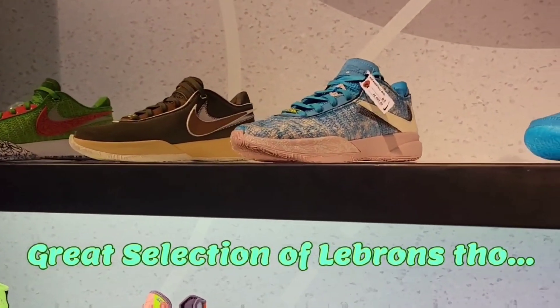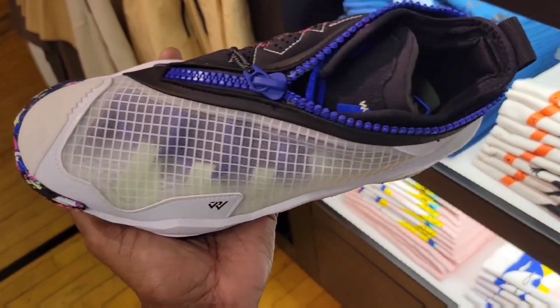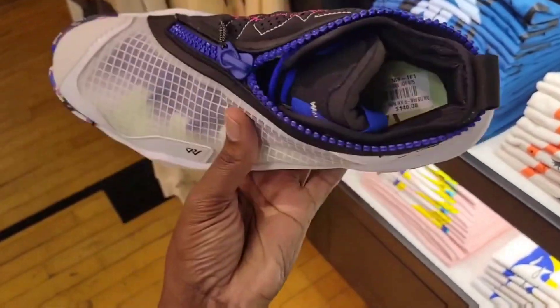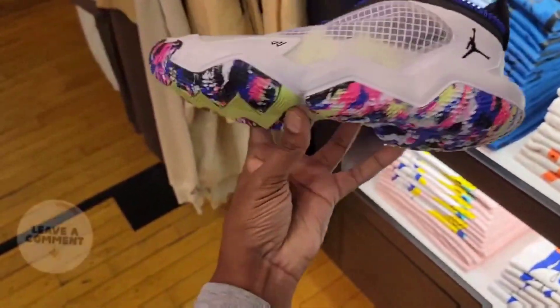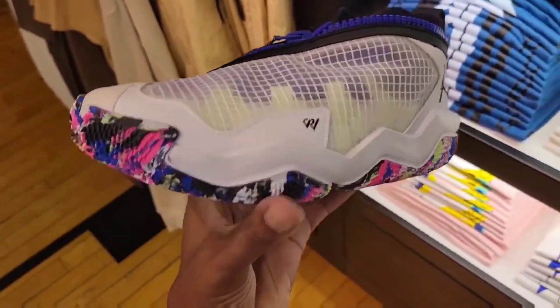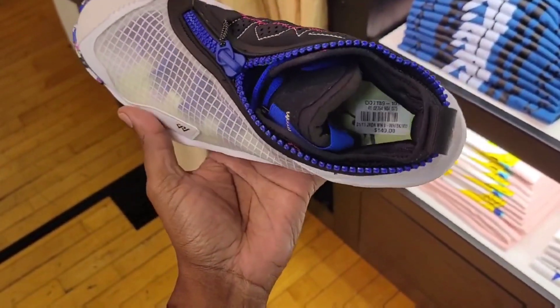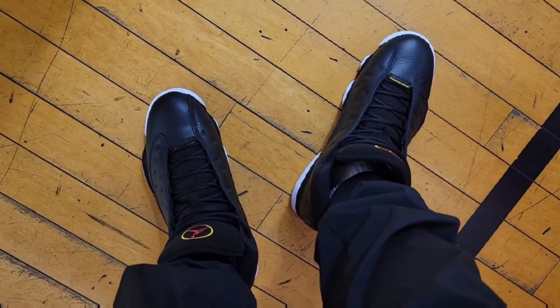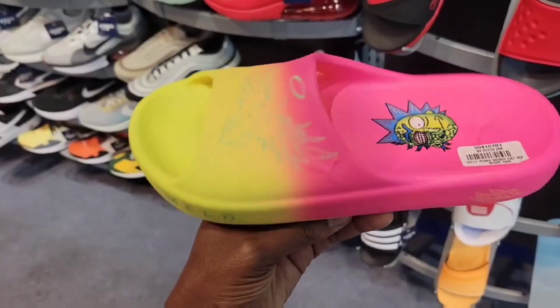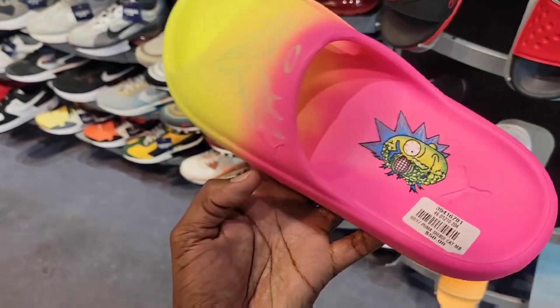Liverpool's — they have a great selection of the LeBrons though. My first look at the One Take 5, or the Westbrook 5. Westbrook 6 — what do you guys think about this colorway? This is definitely different, got that zipper on there. Gives me like the Gary Payton Glove sneaker. Got a new slide on deck — apparently there's a Puma Rick and Morty slide, never seen these before.